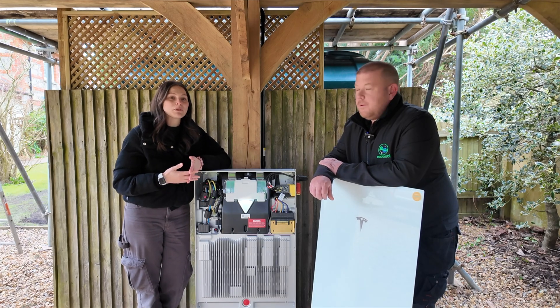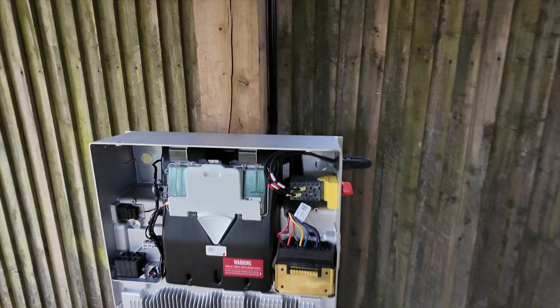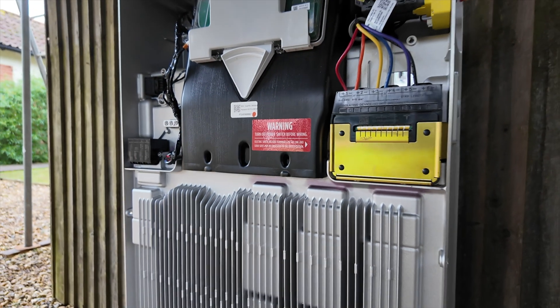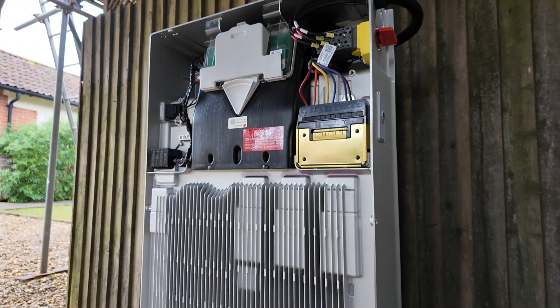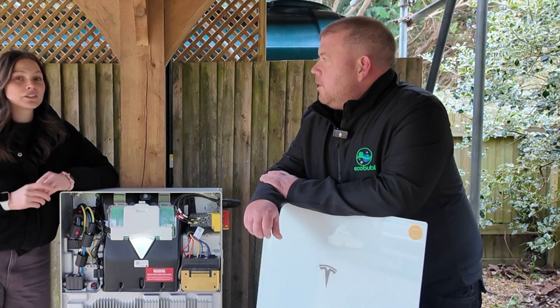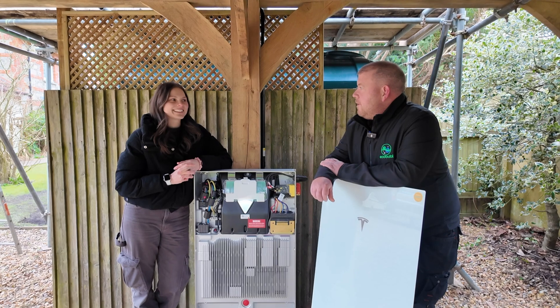I really like the Tesla Powerwall 3, but what does Ben, our head electrician, think? Yeah, I think it's brilliant — the fact that the solar inverter is built into it makes it a lot easier to fit. The versatility of the DC inputs and the AC outputs up to 11kW makes it great. And the top question: would you have one in your house? It'd be the only one I'd have in my house. Great answer.